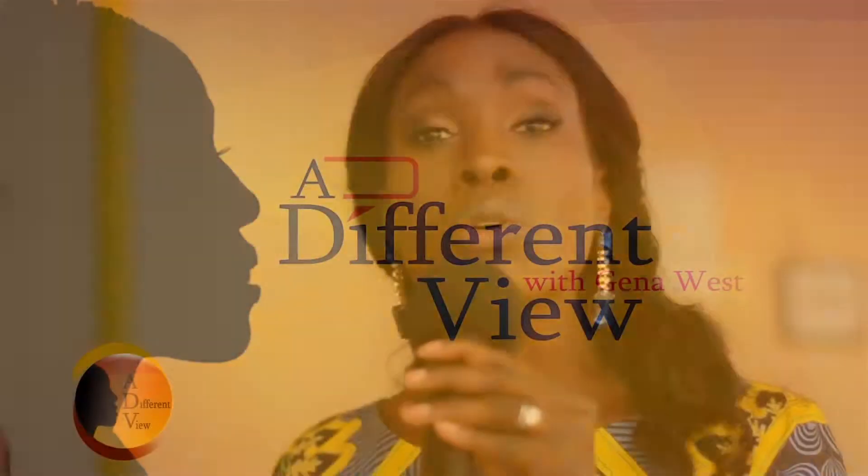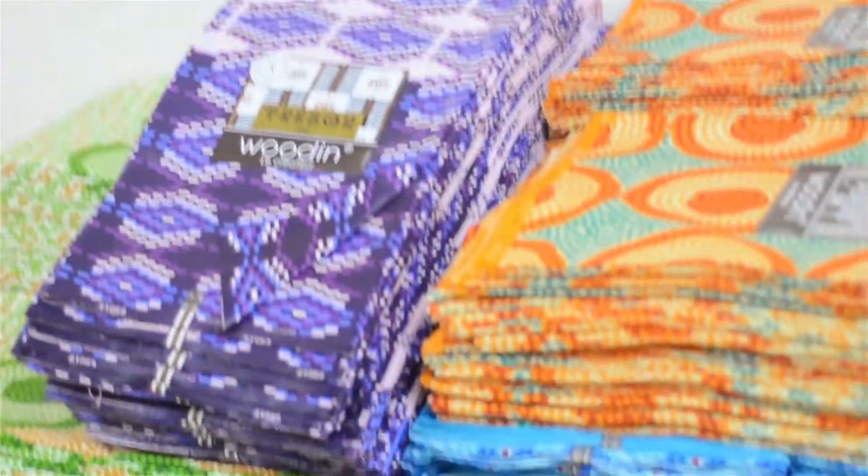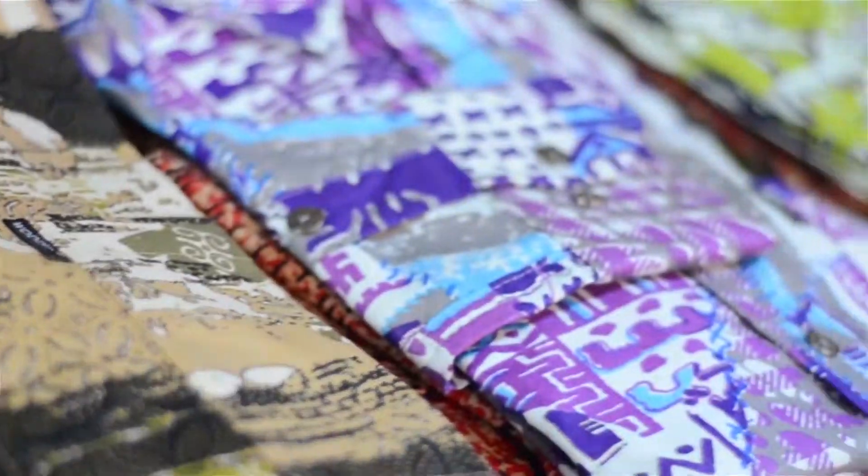Standing outside the workshop here at the factory, I have to say that fabric from this factory is exported to other parts of Africa — it goes to Benin, Nigeria, Togo, and the DRC, among other countries. The demand for African print is not just here; it's across Africa.